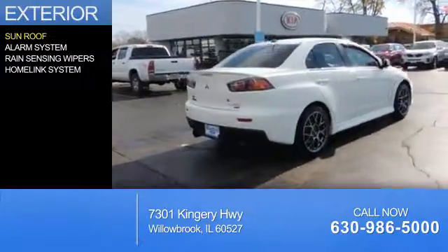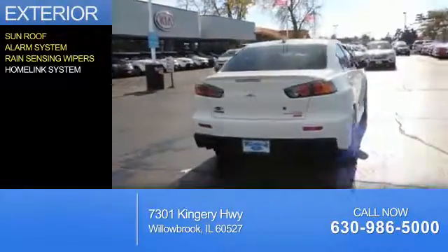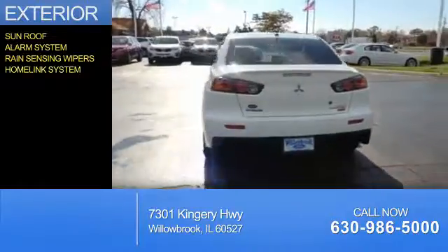The features include a sunroof, an alarm system, rain-sensing wipers, and a home link system.